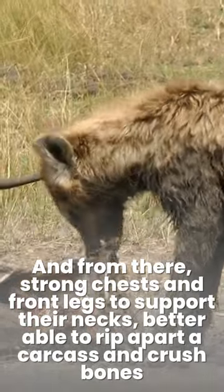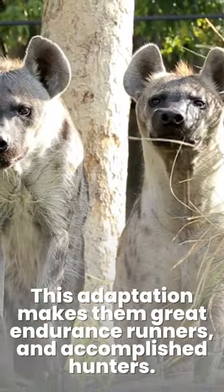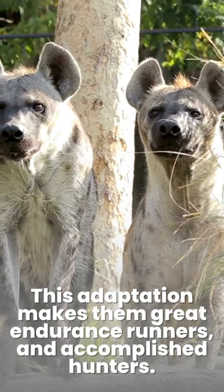This adaptation makes them better able to rip apart a carcass and crush bones, making them great endurance runners and accomplished hunters.